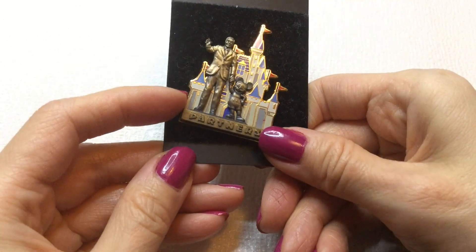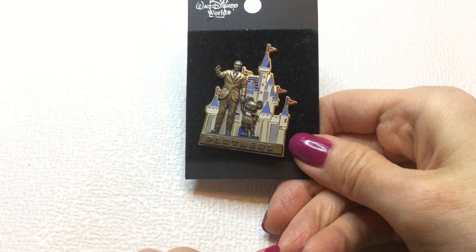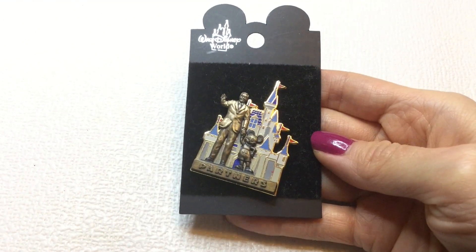Then we have this Disney Walt Disney World pin, and it says Partners. This is the back of it, originally $8.50. So we have one of these.